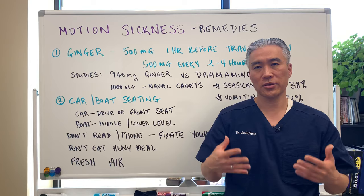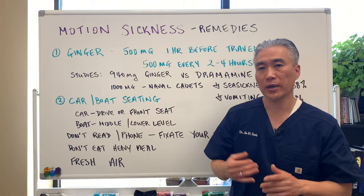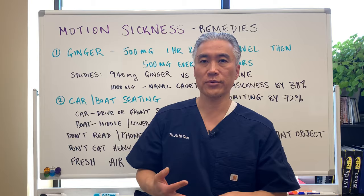You don't want to eat heavy meals or upset your stomach, so eat smaller meals when you're traveling. Fresh air is also very important — have the air conditioning on or open the window so you can get fresh air through the cabin.